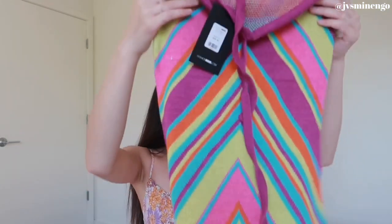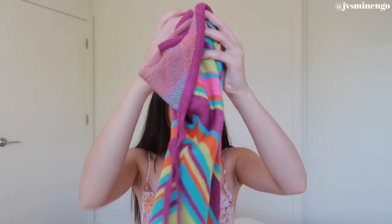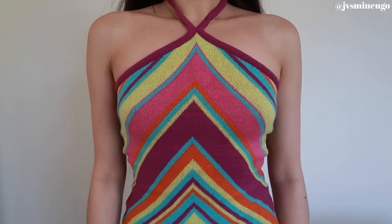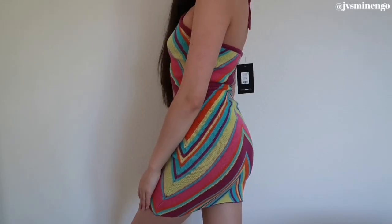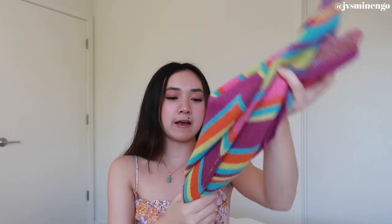We have a beautiful knit dress — it's so cozy and nice. I think it was around $35–$40, which is pretty affordable for how cute it is. I love knit dresses. Whenever I get knit dresses I always size down; if you're in between sizes get your smaller size. I got this in an extra small and it was still a little bit big on me. I love the colors and the halter neck style — it's perfect for vacation.